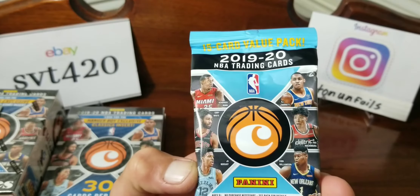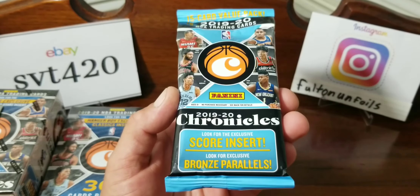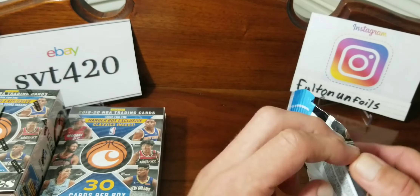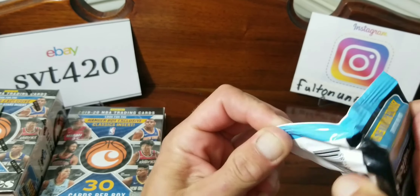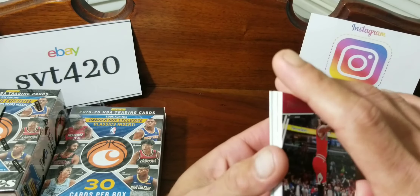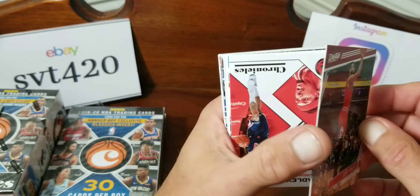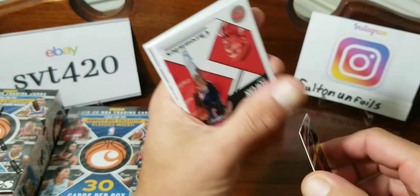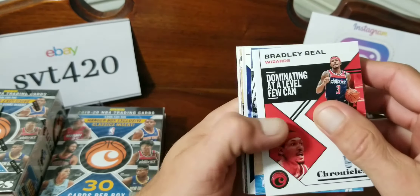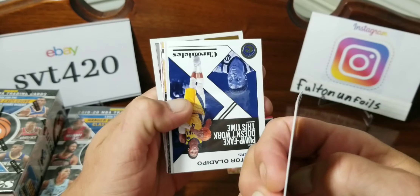We'll open this value pack first — 15 cards. Looking for the exclusive Score inserts and the bronze parallels. Right off the top we got a Kobe White — nice card, it's a Prestige. Unfortunately it's a fat pack so the top corner is a little jacked. We got a Bradley Beal Chronicles base card and a Ja Morant out of Prestige — luckily that one's a couple cards down so it's in better condition.